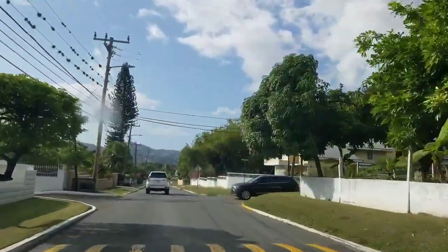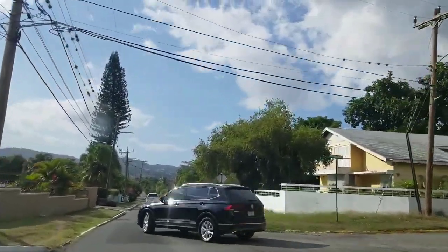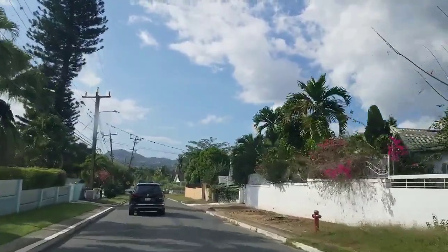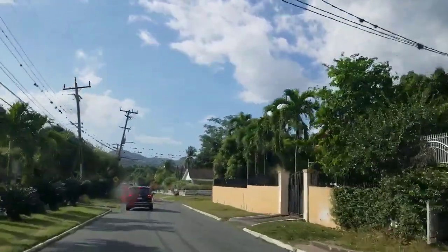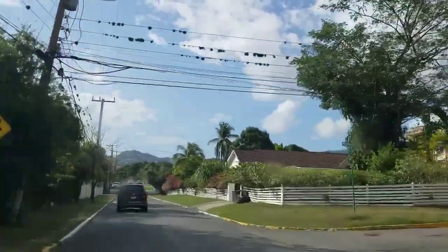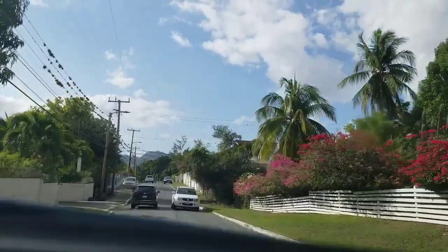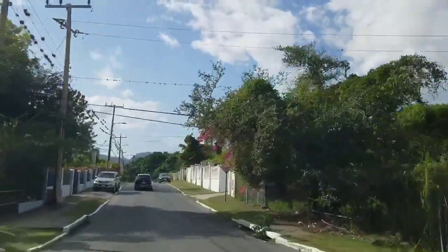We're now on Carmel Road heading towards Norbrook. If we turn right here we go on to Upper Carmel, and we're going to come upon some more sleeping policemen. Russell Heights has some and Cherry Gardens has some — it's a new trend to stop persons from speeding through the neighborhoods. It's not the government that puts in these sleeping policemen; it's actually the residents or the associations that put them in.